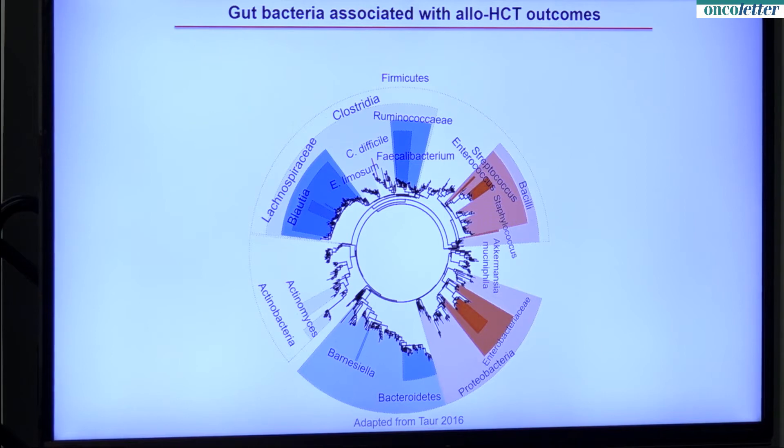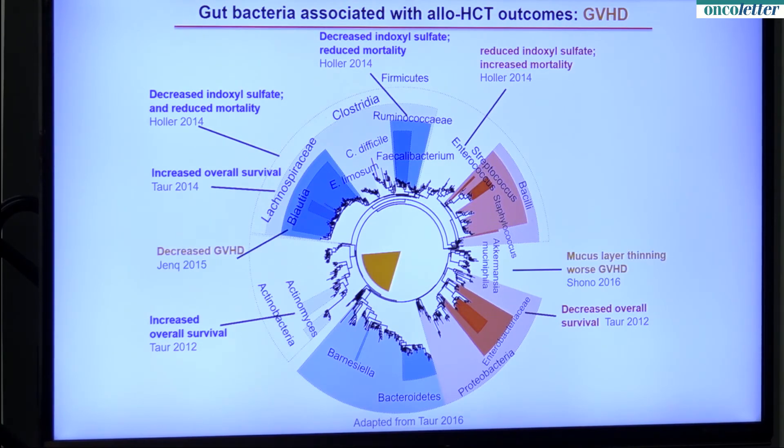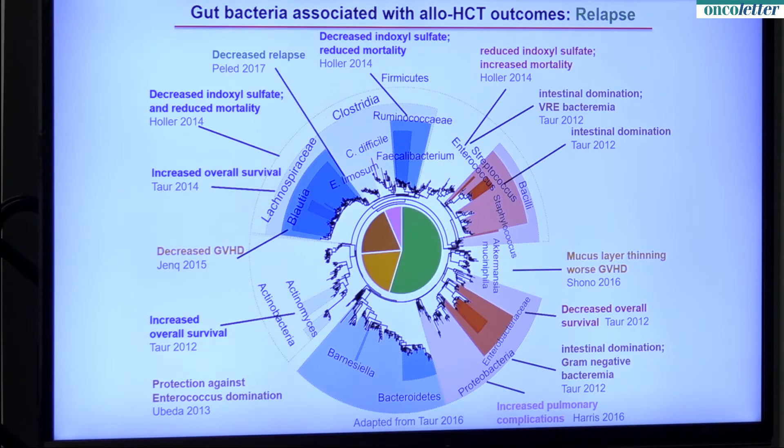Here's a phylogenetic tree of different gut bacteria that we have found in allotransplant patients. Those associated with good outcomes are color-coded in blue, and those associated with negative outcomes are color-coded in red. We've found associations in the past with overall survival, with GVHD, with infections, with organ toxicity, and even with relapse. This represents approximately 10 years of work in both mouse models and human studies.